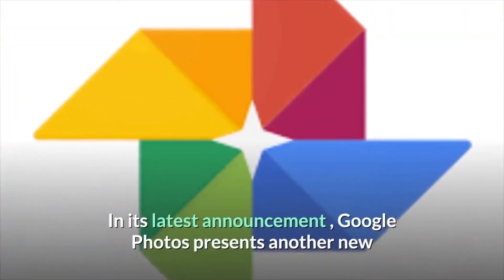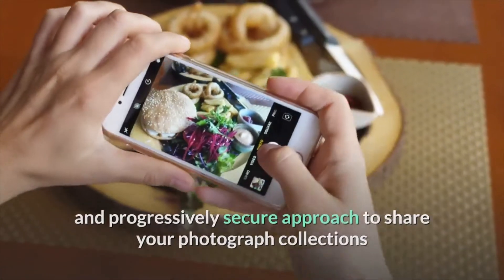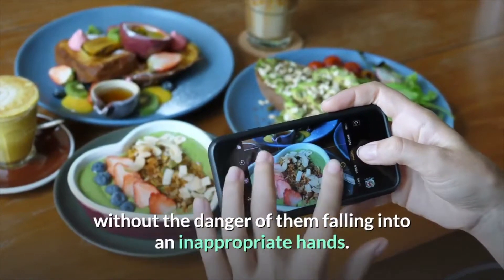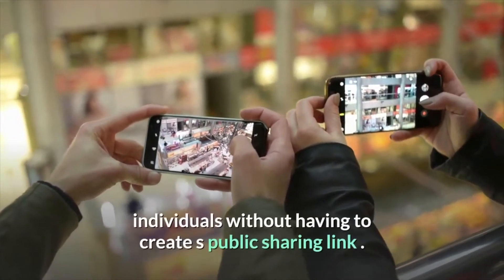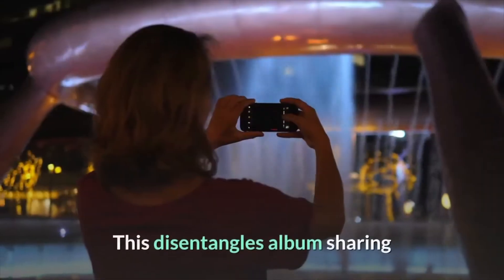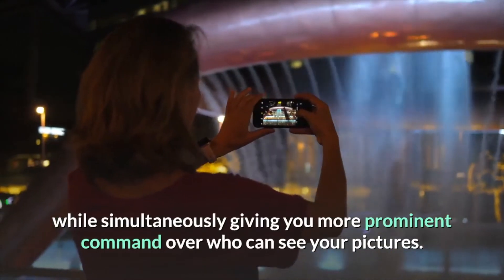In its latest announcement, Google Photos presents a new and more secure approach to share your photo collections without the danger of them falling into inappropriate hands. Since the update, you can now share a collection directly with specific individuals without having to create a public sharing link.